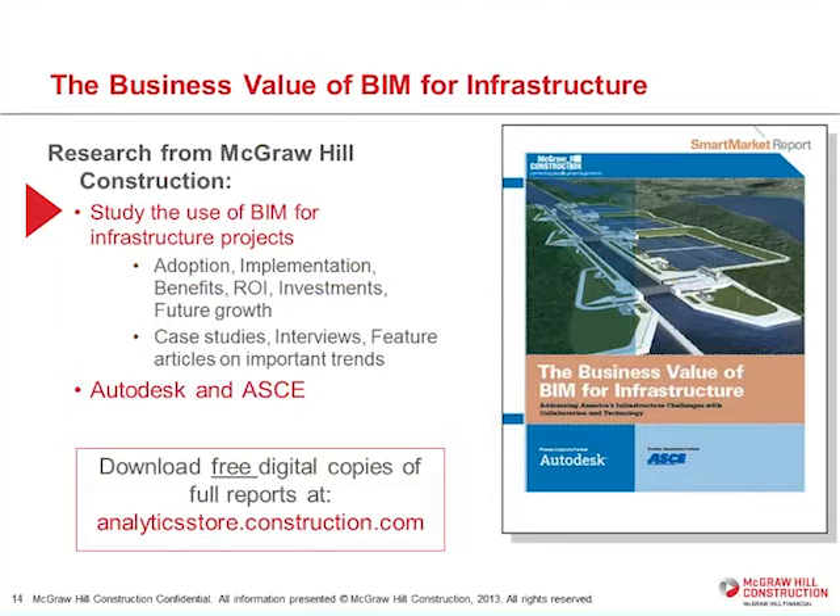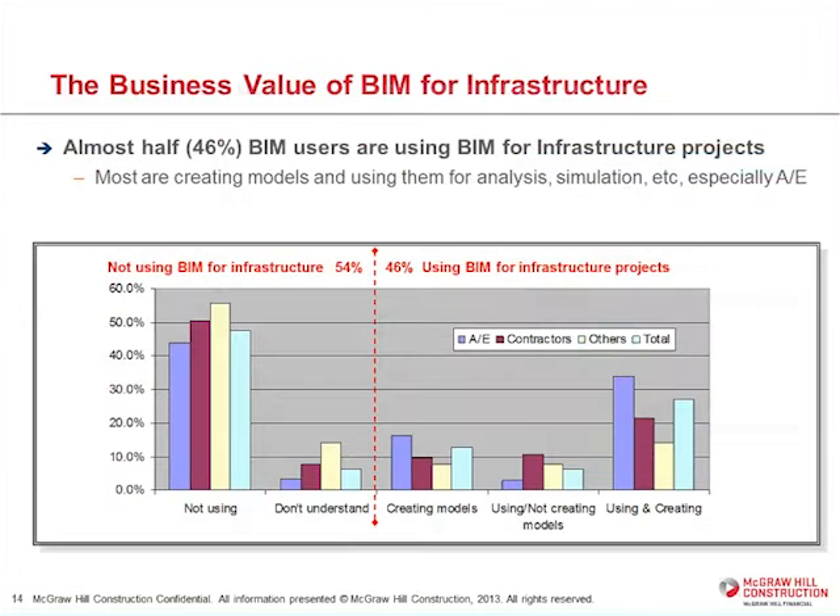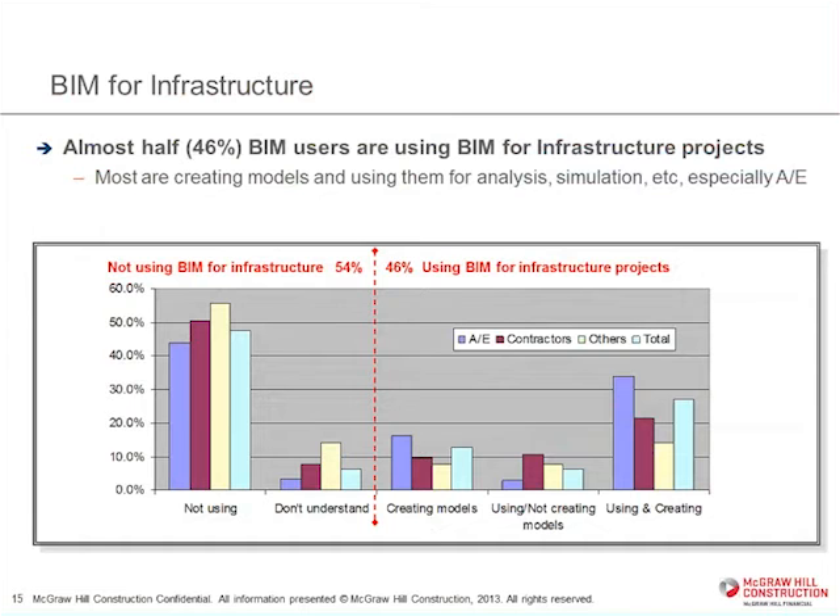We've done most of our work up to this point studying BIM use in vertical construction, but the infrastructure space is really growing in terms of its use of BIM. This is a free report made possible by Autodesk and the ASCE. When we did this study of BIM users, it turned out that about half of them were using BIM for infrastructure projects, which is actually far more than we thought there'd be. Most of them are actually creating models and then using them for analysis and simulation.